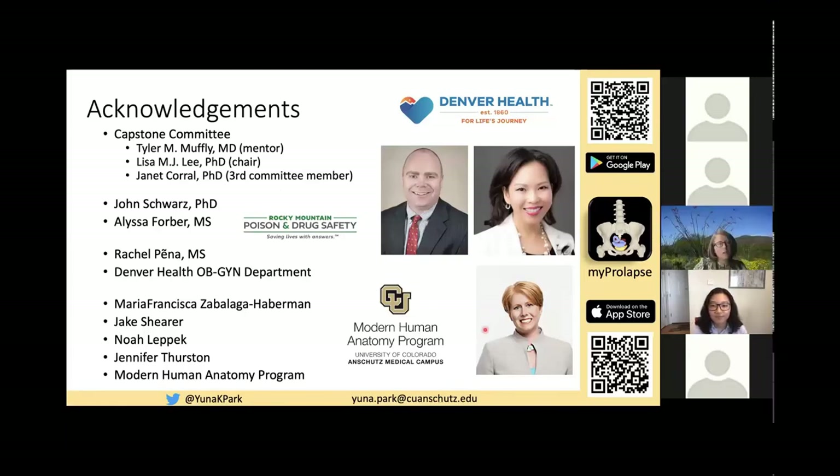This is Janet Corral. Thank you so much for such a clear and well-organized presentation. I really appreciated how organized you were throughout your entire Capstone project and you really did a fantastic job of mentoring up to your committee — coming to us with the agenda and making sure you were meeting all your timelines and deadlines. This is phenomenal work, and thank you for making the app accessible and free. That matters so much, especially to the populations you were partnering with at Denver Health.